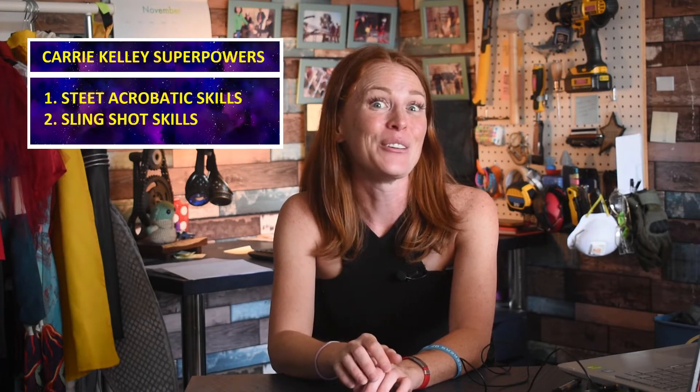Okay, enough about parkour — let's get to the energy manipulation superpower I'm going to teach you to harness through today's DIY build. I'm talking about the power to convert potential energy into kinetic energy and use it to propel a projectile through the air using a slingshot.